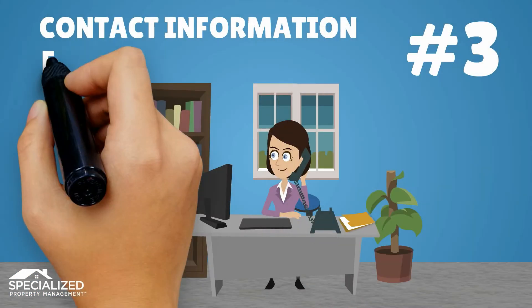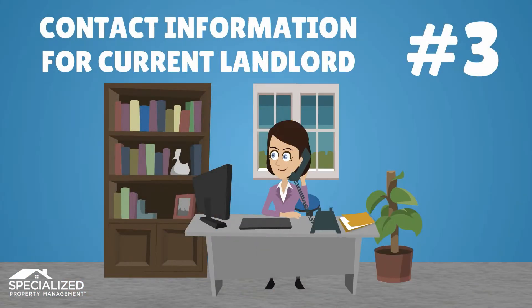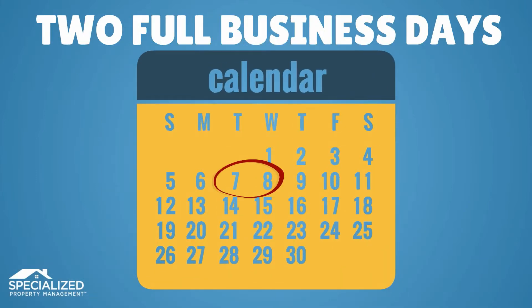Third, contact information for your current landlord is necessary to verify your last two years of rental history. Please allow up to two full business days to complete the entire application process.